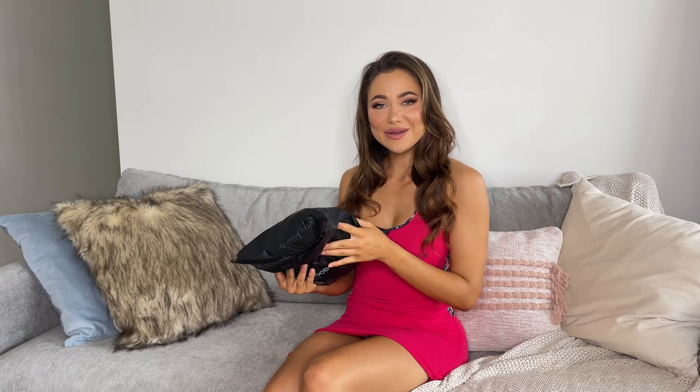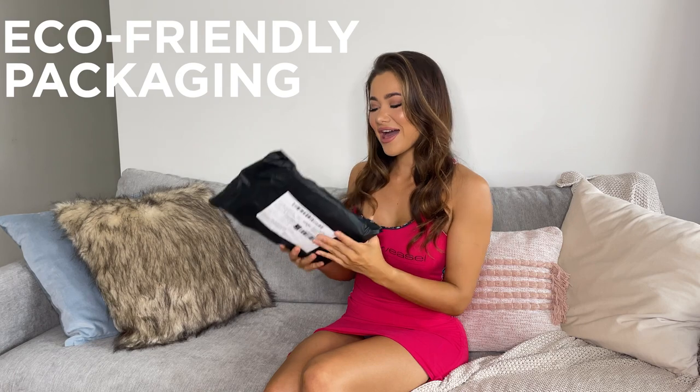The first thing I've noticed is that Wicked Weasel has chosen to use eco-friendly packaging. It is made from plants, compostable and Australian owned. So that's really cool. All right, let's open it up.